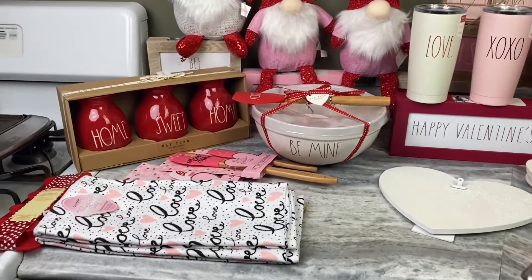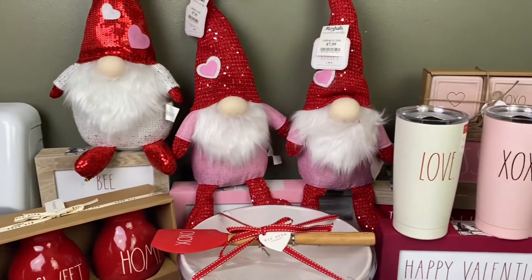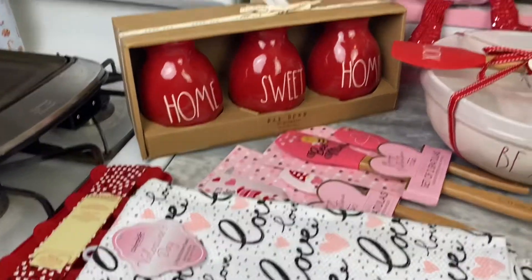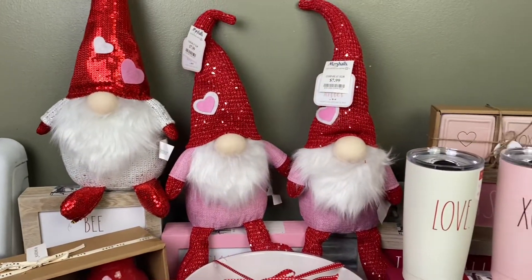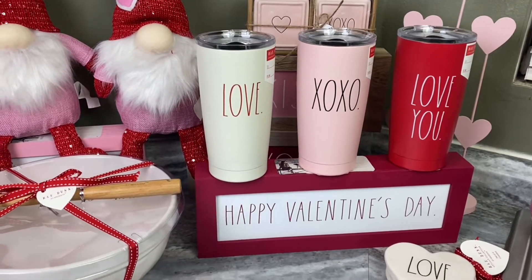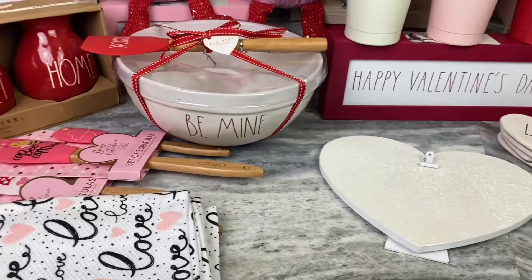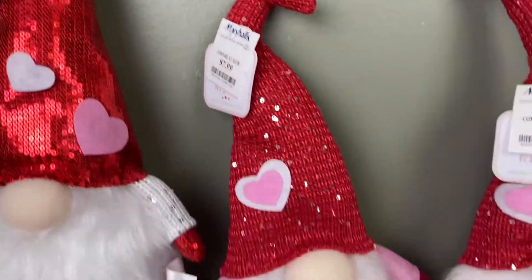Okay guys, I am back home now and this is everything I picked up at Marshals. They had all these Valentine's goodies — I seriously could not pass any of this stuff up, because usually I wait till last minute and then I'm pretty much out of luck and don't have cute decorations or cups. So let me start going through everything.